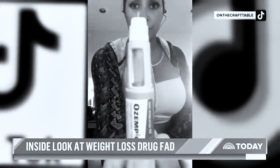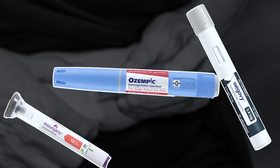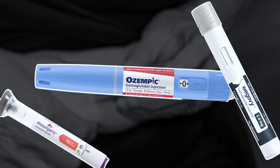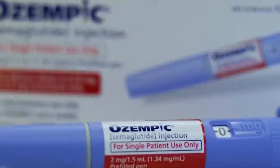This is Ozempic. That's helped me tremendously with my health. You take it in your stomach? Is semaglutide, better known as Ozempic or Wegovy, the miracle weight loss drug that you've all been waiting for?